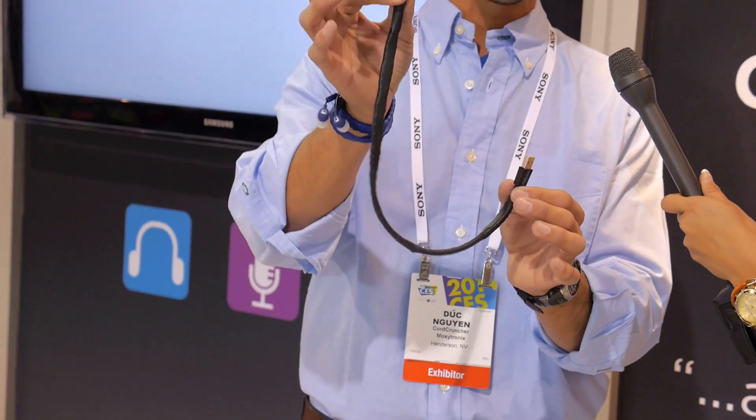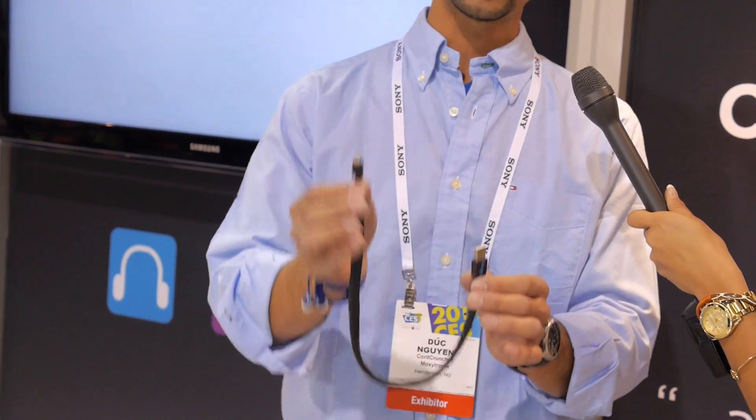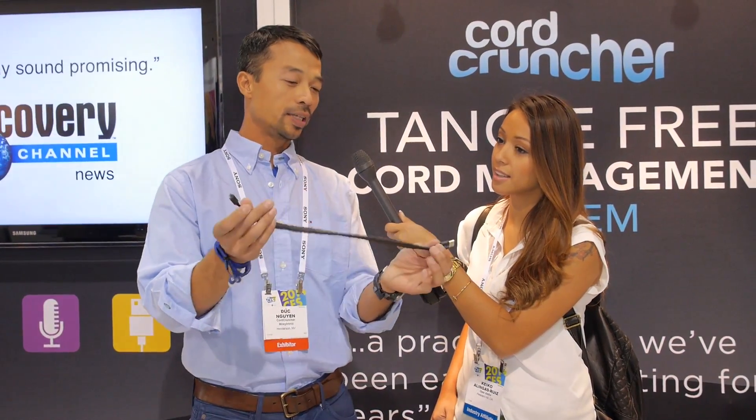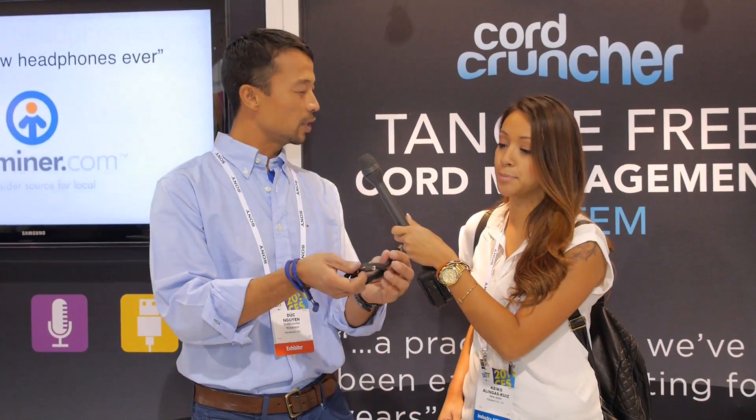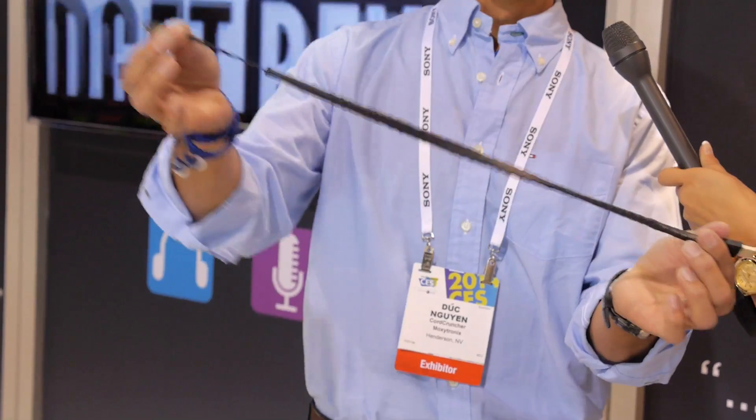What we have here is our newest release for the CES 2014 show. This is our micro USB — the micro end here, USB end here. We also have 8-pin lightning for iPhone 5 and also 30-pin for the iPhone 4 and previous generations. The neat thing about this is you know how you're always trying to wrap up your USB cord, especially when you travel and it always gets tangled up. What this does is it pays out over a yard to plug in whatever charger you need. And then when you're done with it, you just let the head fall, hold it nice and firm, and basically just crunch it like that.